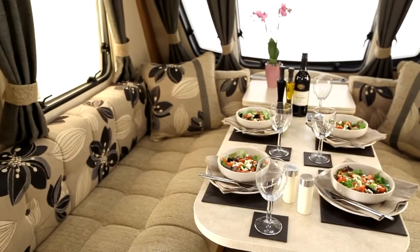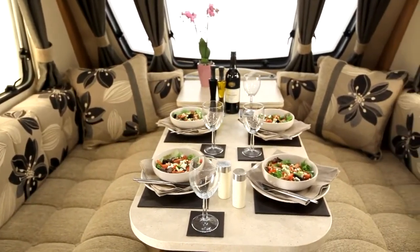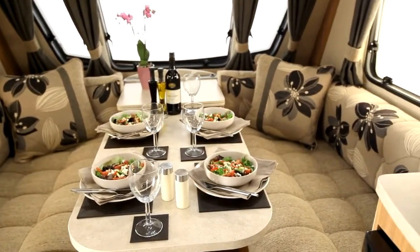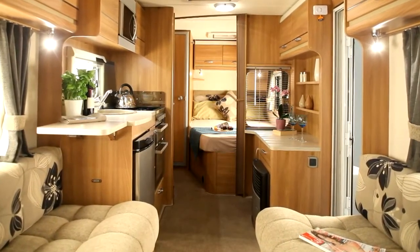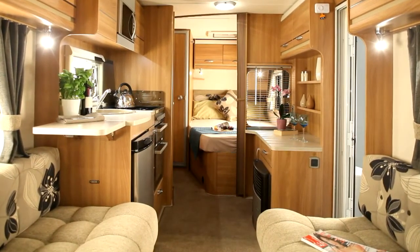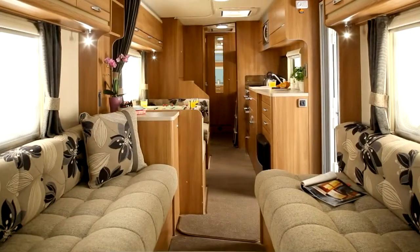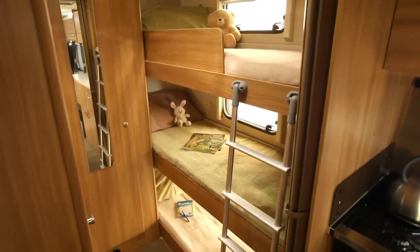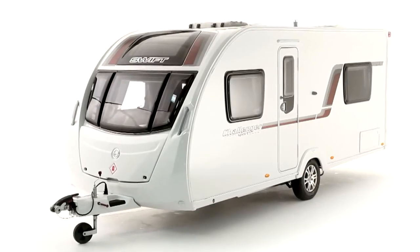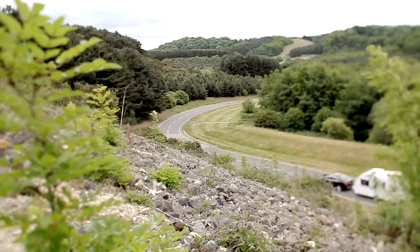The large dining table has space for four place settings. The range features two new layouts: the 514 model, which is a 5.2m long open-plan fixed bed layout, and the 636, a six-berth twin axle model with children's bunks. Each model has its own individual appeal, so with eight in the range, there's sure to be one for you.